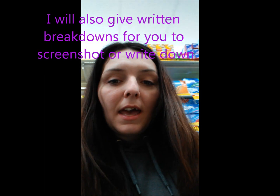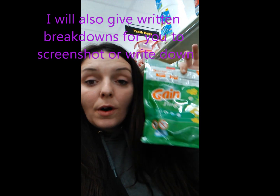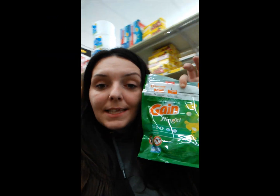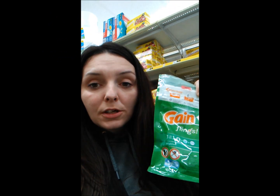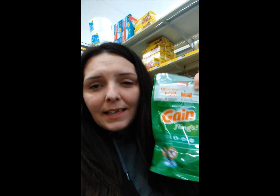You're also going to get Gain flings. These are 12 to 16 count and are also $4.50. We have a $2 digital coupon. Make sure you get all gain-scented items, so don't accidentally get the Tide. It has to be Gain.